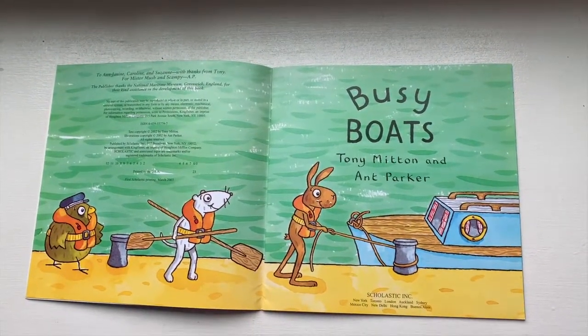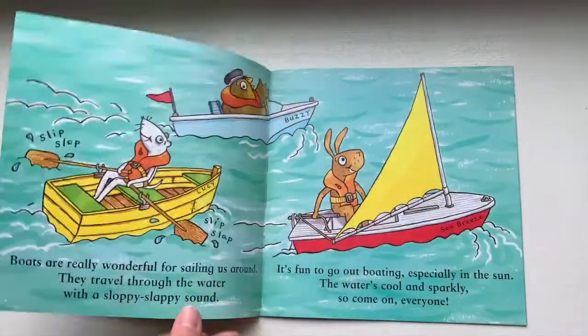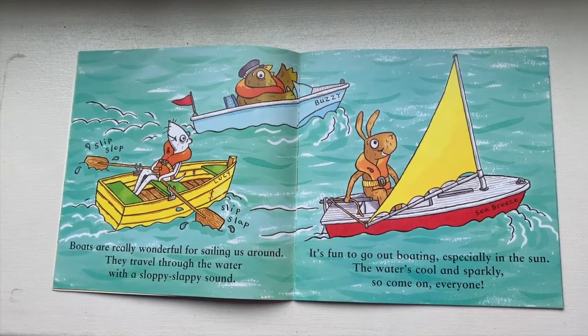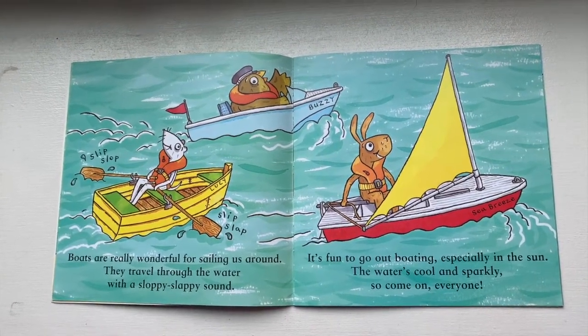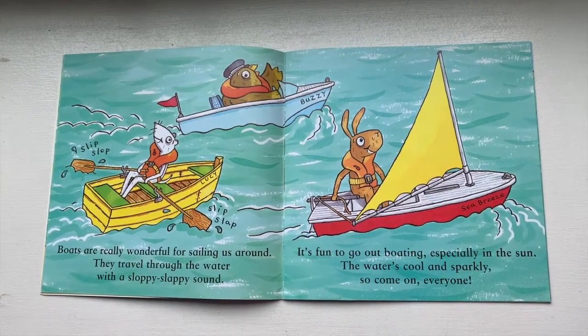Busy Boats. Here are the characters getting ready to get on a boat. Busy boats are really wonderful for sailing us around. They travel through the water with a sloppy, sloppy sound. It's fun to go out boating, especially in the sun.